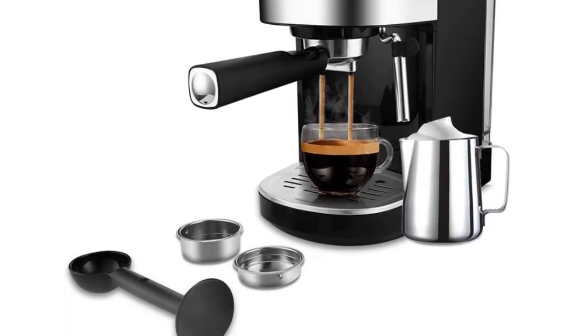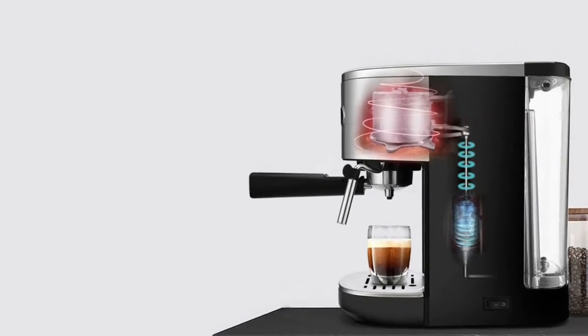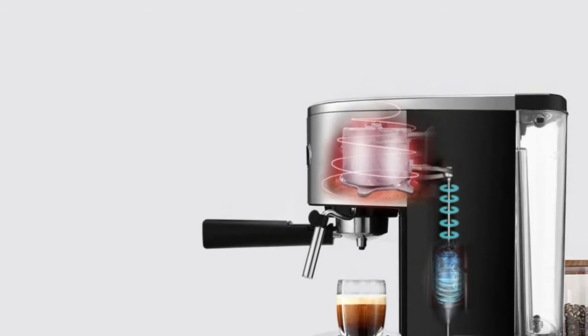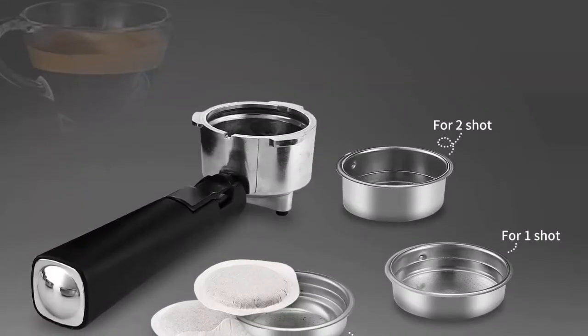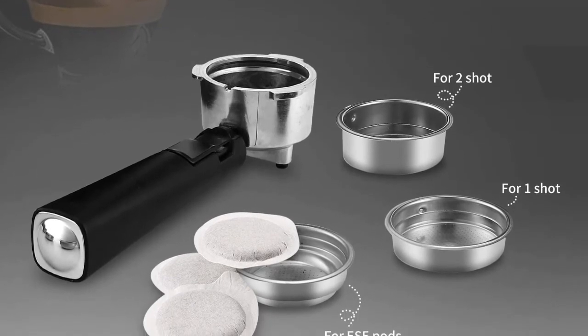The 20 bar high pressure pump can provide fast and stable extraction, making espresso more fragrant and rich and creamy. The LED display with illuminated icons makes for an easy and intuitive experience. Two separate thermostats control and adjust the temperature of the water and milk foam so that the taste of coffee can reach the ideal state and the milk foam is rich and creamy.